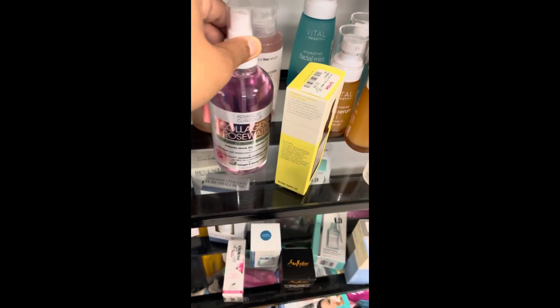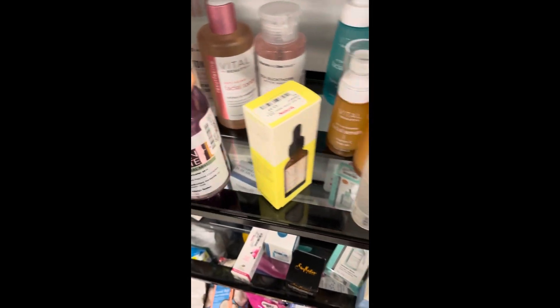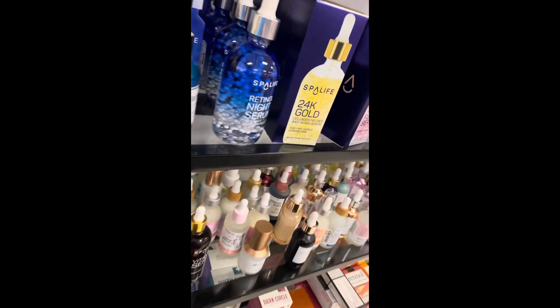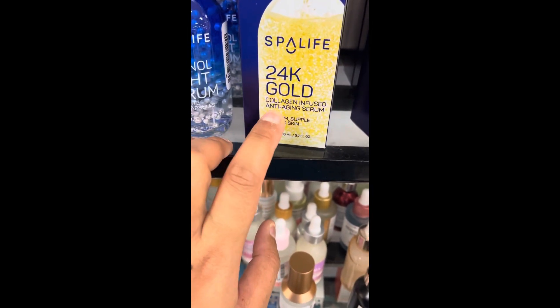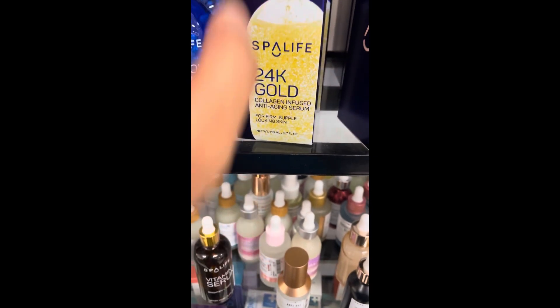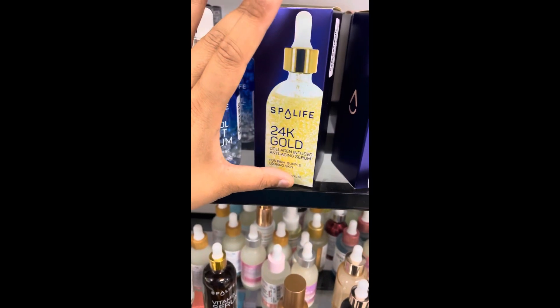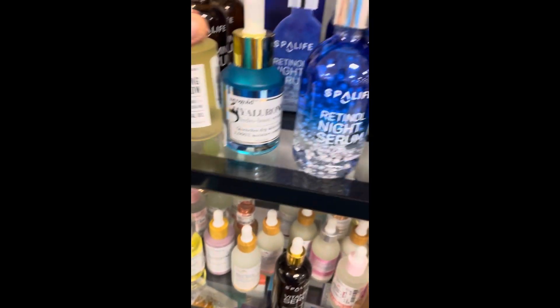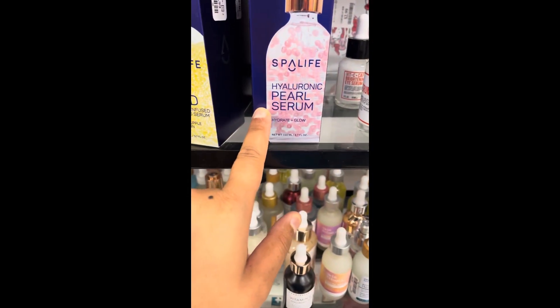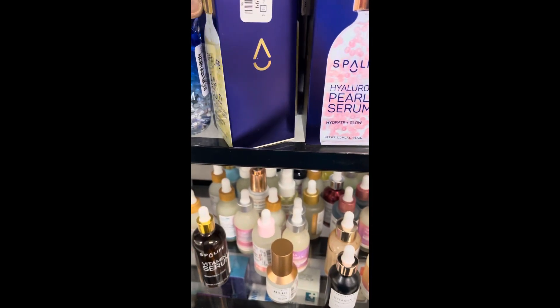I like the rose water stuff for your face, just to hydrate. That one is $4.99 — really good prices. There's also these really cool 24-karat gold collagen-infused anti-aging products for firm, supple-looking skin. This was $6.99 for that big bottle. And they have this pearl serum one — I think it's Spa Life — also $6.99.